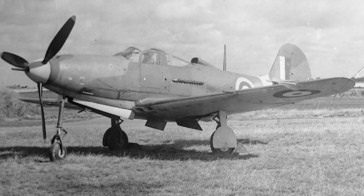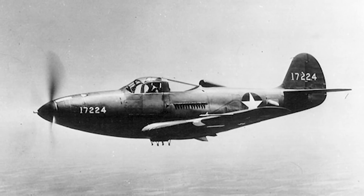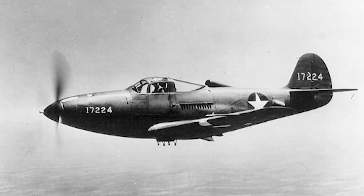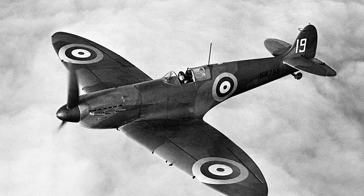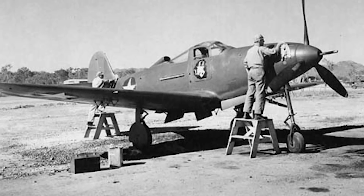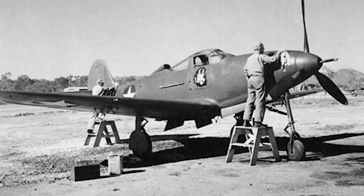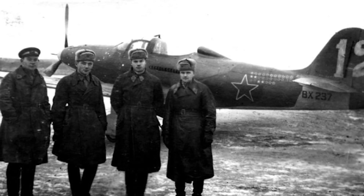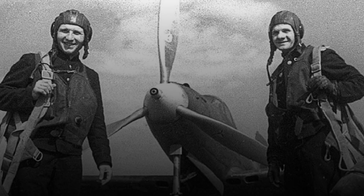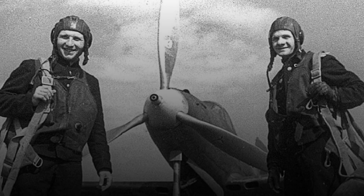Another unique feature of the P-39 was its tricycle undercarriage, which would eventually become the norm in the jet age. Despite its promise, the P-39 had an underwhelming career with the USAAF, and the RAF loathed it, gladly replacing them with Hawker Hurricanes and Supermarine Spitfires. The problem was that while it had good performance at low to medium levels, its Allison V-12 engine ran out of steam at the higher altitudes required over Western Europe.